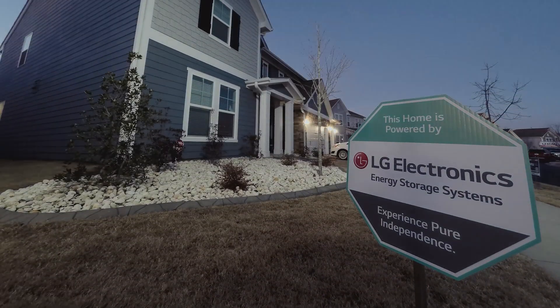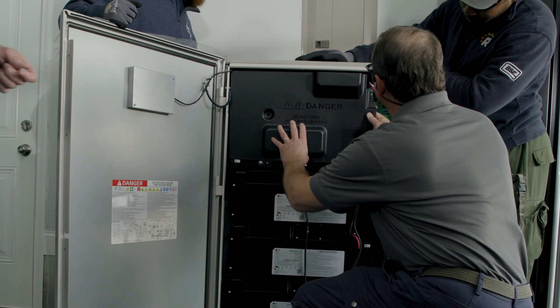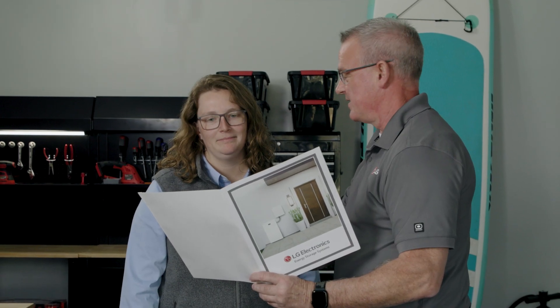Working with LG as one of their certified pro installers has been really beneficial — from hands-on training to make sure that we understand the products, as well as other pieces of information to provide the installer as well as the customer.